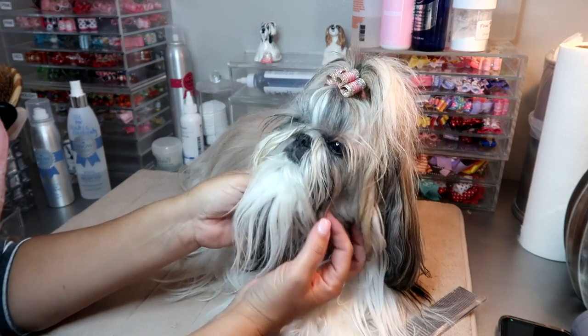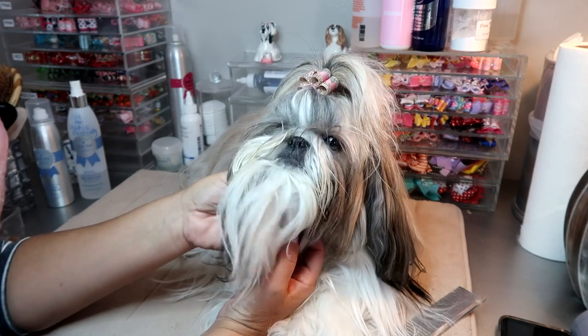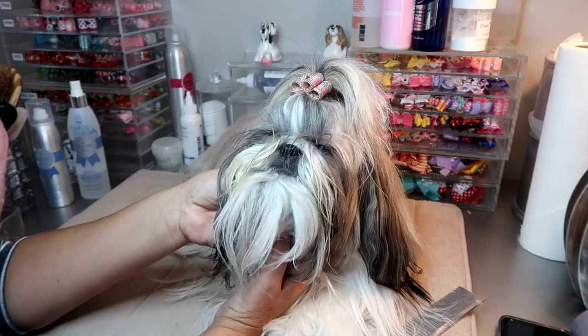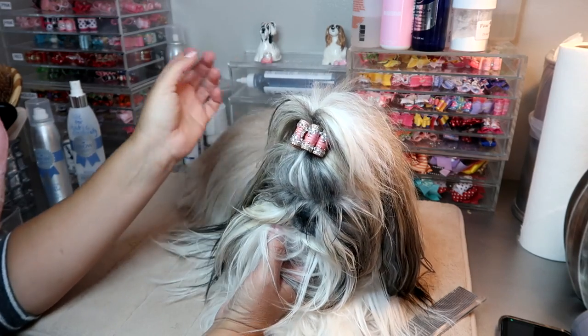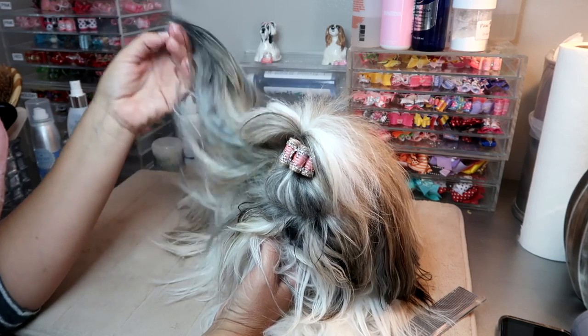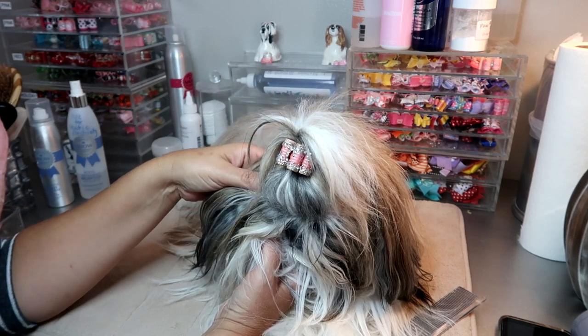Now this is her just waking up, so this is how she looks. She is quite a mess right here, but I just wanted to start everything from start to finish to show you exactly what I have been doing to get her ready in the mornings.